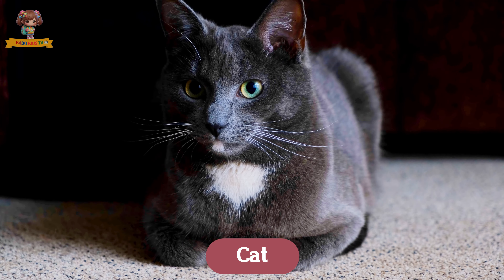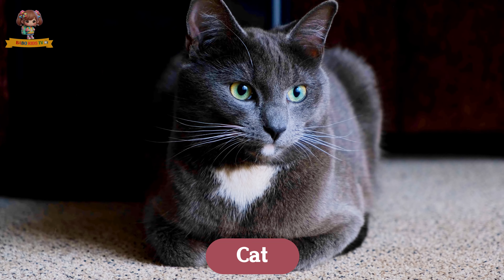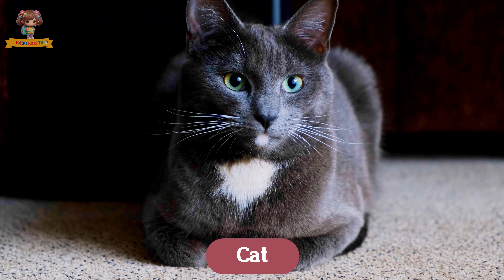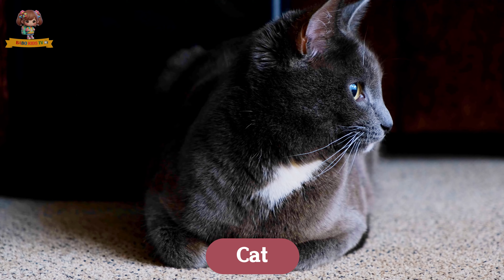Here we have a cat. Cats are small, furry animals with sharp claws and keen eyes. They love to chase mice and birds and enjoy lounging in sunny spots. Cats live in houses with people and are known for their playful and curious nature.